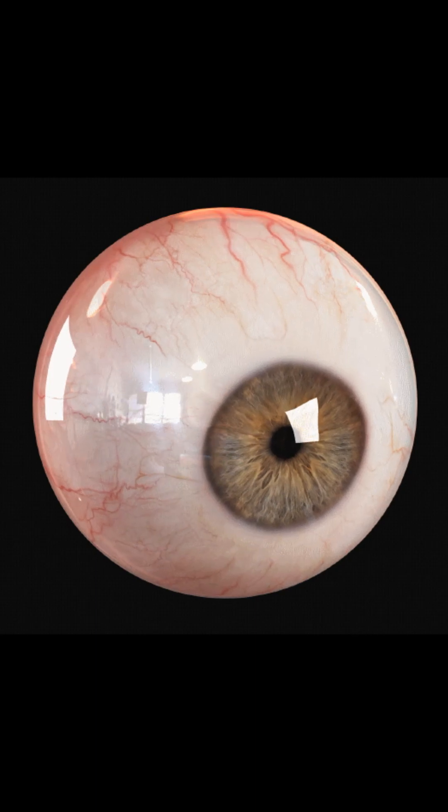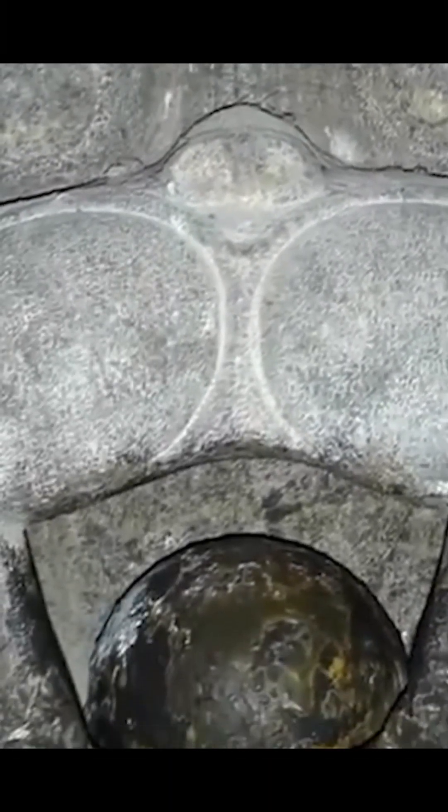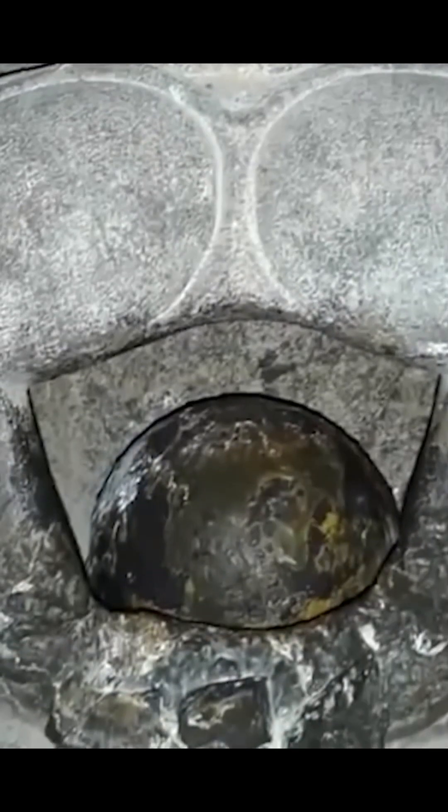And here is another similar object. There is a ball in the lion's mouth that can be freely rotated, but it will not be possible to pull it out. The strangest thing is that the lion is made of granite, but the ball is made of onyx. Hence the question arises: how did it end up there?